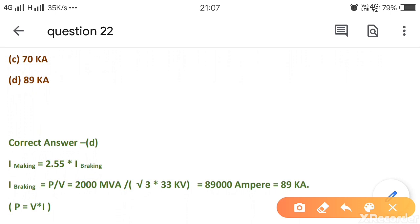Breaking current equals 2000 MVA divided by root 3 into 33 kV, which equals 89,000 amperes, or 89 kilo amperes. Therefore, option D is correct.